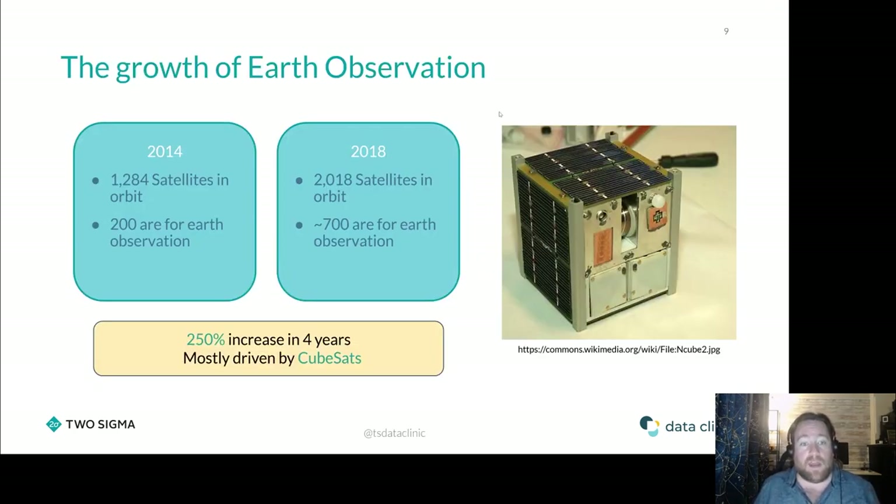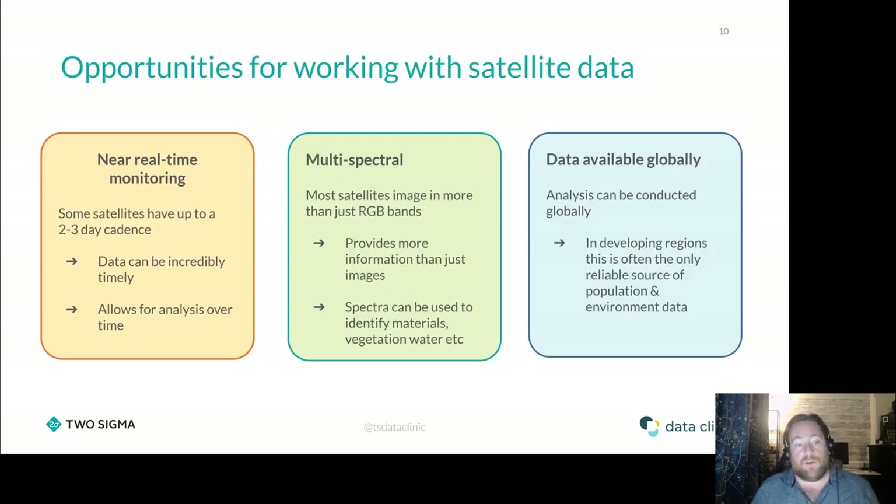Just to give you an idea of how that growth has changed over the past ten years: in 2014, there were about 1,200 satellites in orbit, 200 of which were tasked with Earth observation. In 2018, that had gone up to 2,000 satellites in orbit, about 700 of which were for Earth observation. So in four years, that's an increase of about 250%, mostly driven by very small cubesats — cheap to build, launch, and deploy satellites that form constellations imaging the Earth fairly regularly. We now have almost a daily cadence of data, with satellites imaging the same area every one to three days.